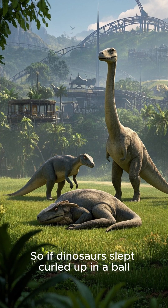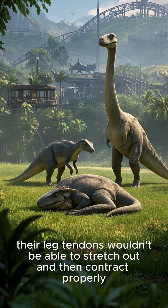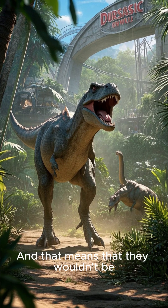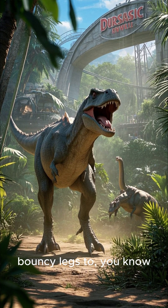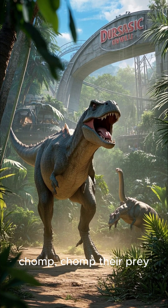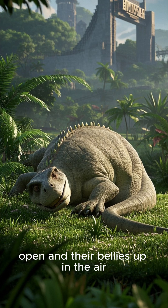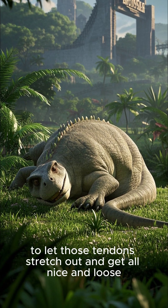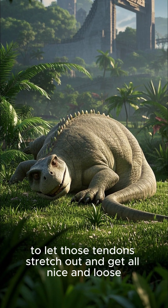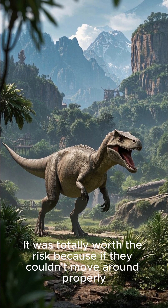So if dinosaurs slept curled up in a ball, their leg tendons wouldn't be able to stretch out and then contract properly. That means they wouldn't be able to use their springy bouncy legs to run from predators or chomp their prey. So instead, they had to lay down with their legs wide open and their bellies up in the air to let those tendons stretch out and get all nice and loose. It was totally worth the risk because if they couldn't move around properly, they wouldn't be able to survive.